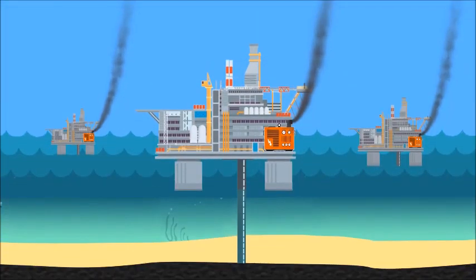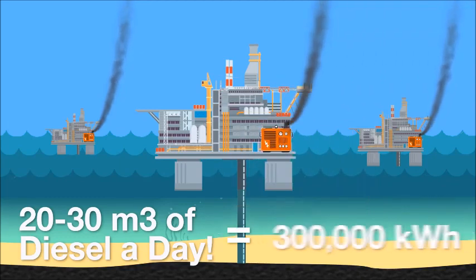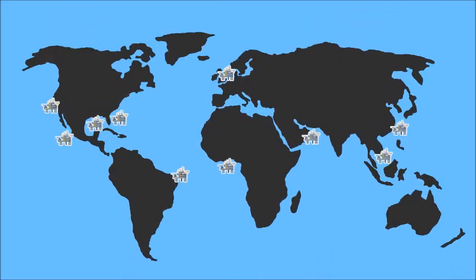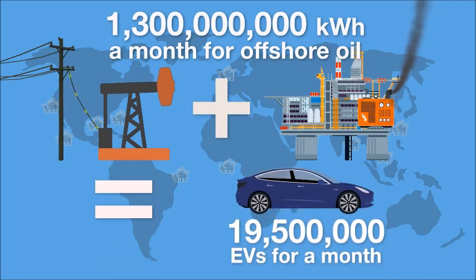What about deep sea drilling? The most common way of powering an offshore oil rig is with a diesel generator. An average oil rig generator uses 20 to 30 metric tons of diesel per day — the electrical equivalent of which is 300,000 kilowatt hours. There are an estimated 1,470 offshore oil rigs in the world using over 1.3 billion kilowatt hours of energy a month. All this oil pumping combined would be enough to power 19.5 million electric vehicles per month.